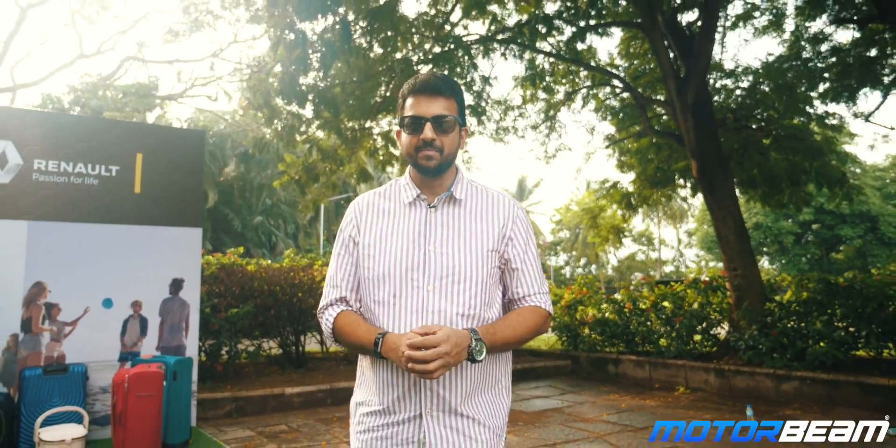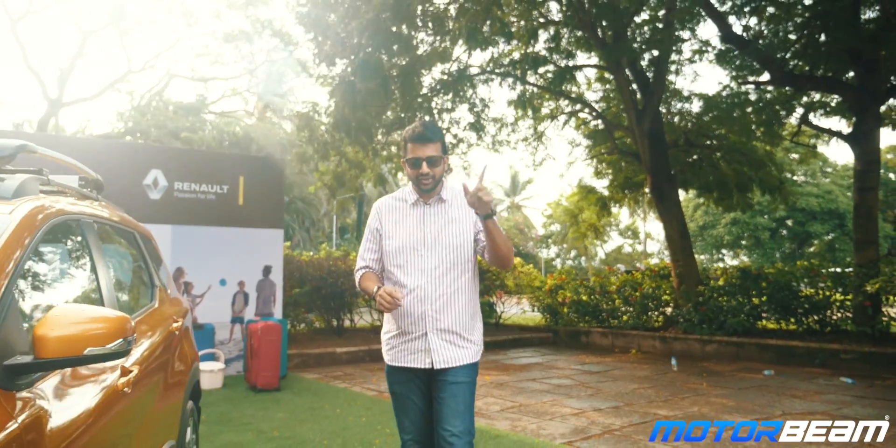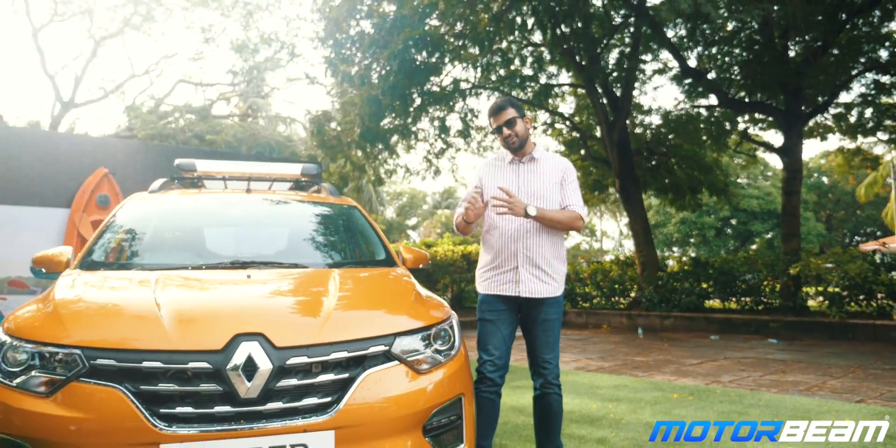Guys and girls, welcome to MotorBeam. We are in Chennai for a preview — yes, a preview, not a review. I'll tell you more about that later. And with me right here is the Renault Triber.